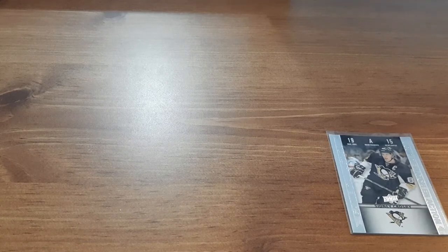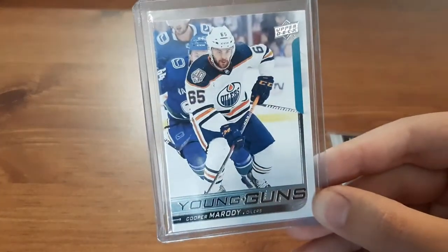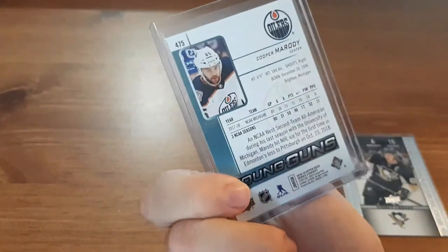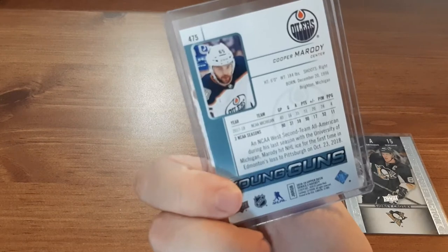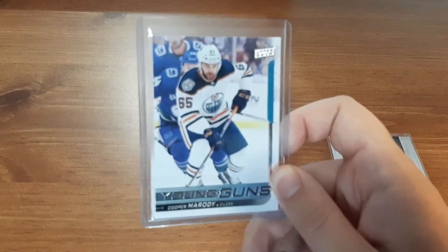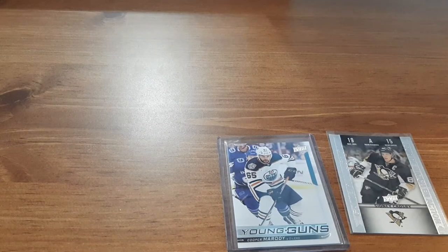The next card is a Young Guns for Cooper Marotti. Not 100% familiar with this player. However, I love the Oilers, and for an Oilers card, it looks pretty clean and crisp — I do like that. This is from 18-19, which honestly I did not collect much that year. Any of the Young Guns that I've received are ones I've gotten either from eBay mystery packs or purchased straight off eBay. That one is a nice one because I do like getting Young Guns — I just don't get to collect them as much.